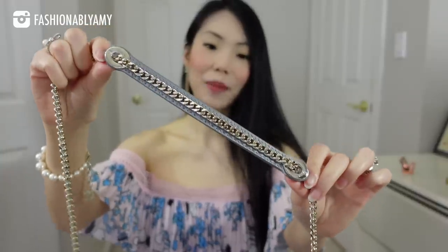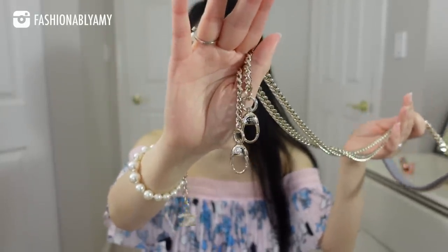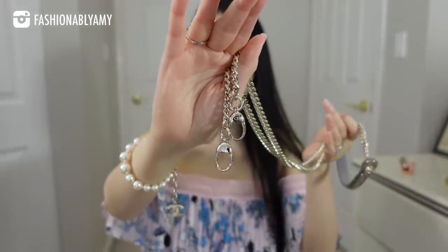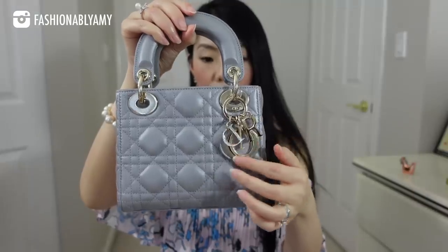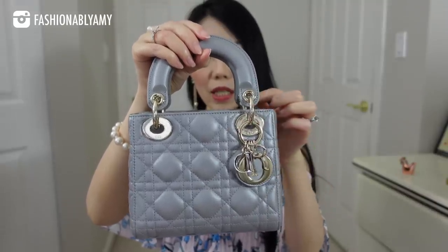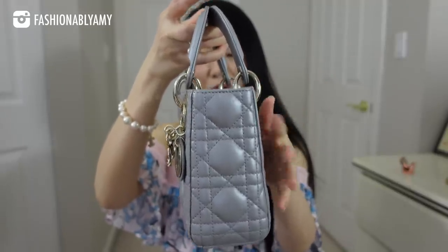I'm sure you guys have already seen billions of unboxings of the Lady Dior, but I still wanted to show you the details of mine, since everyone does their unboxings a little differently. Here's the beautiful clasp — it says CD on it. I love that everything is oval shaped, including the little clasp. The charm on the D is also an oval shape, all these areas here, the grommets, and even the rings here — they're not really D-rings, they're oval rings.